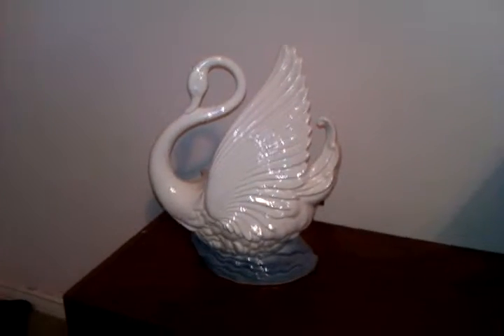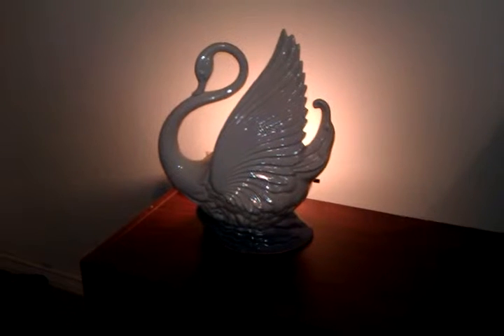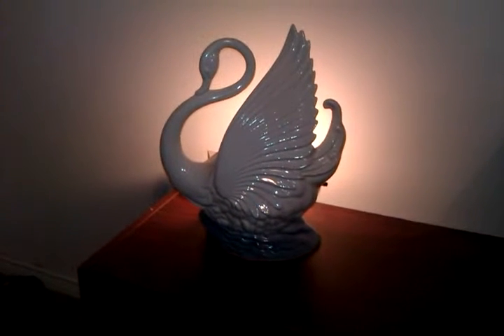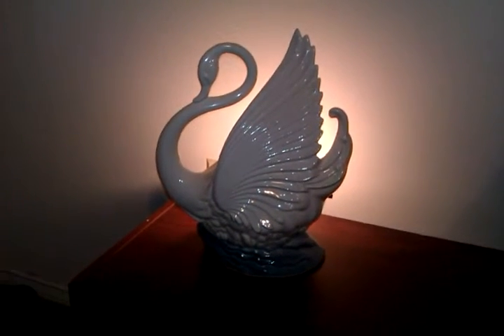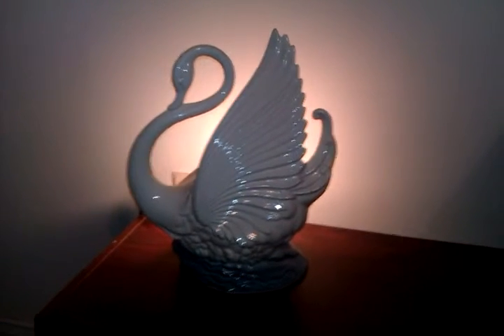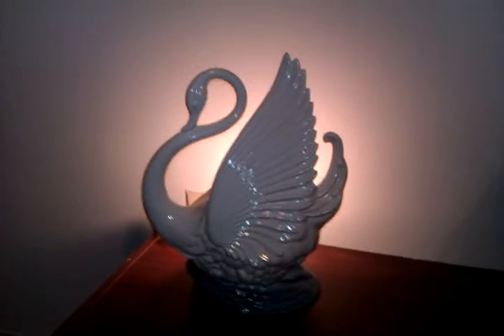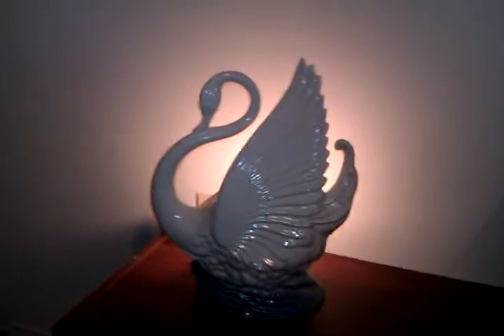From there I ended up back in housewares because I saw something I went back for — this little swan. When I first saw it, I flashed back to my grandma. My grandma had one of these on top of her TV, and that's what these are — they're from the 1950s and were made to sit on top of your TV. The sentimental side of me kicked in and I had to have it. It was $4.99. When I got home I googled it, and the same exact swan is selling on eBay for between $99 and $120. I'm not going to sell it, but it's nice to know.